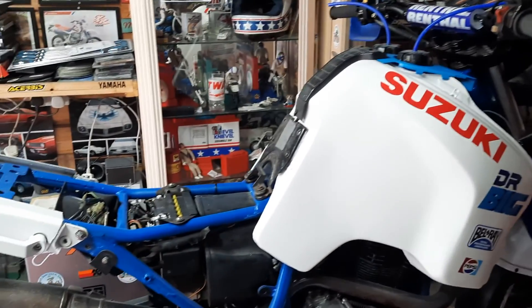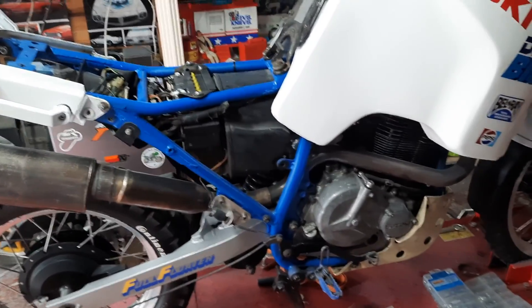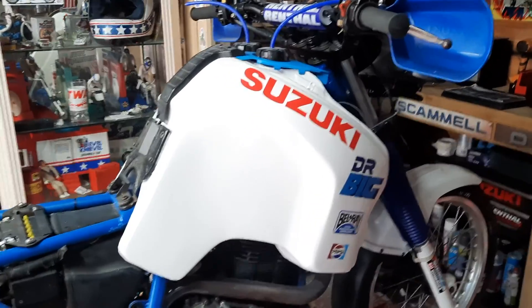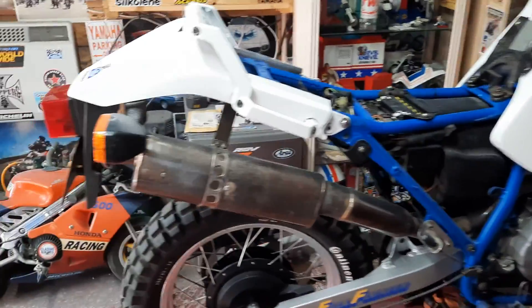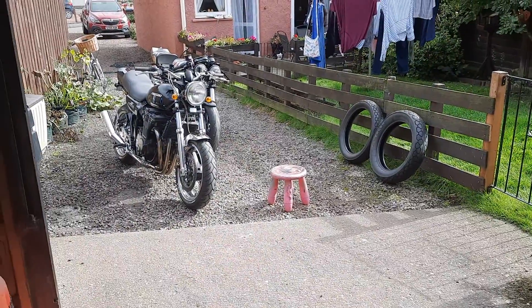I'll make it a Paris-Dakar style. The Pepsi Suzuki was raced by Kevin Schwantz, but it was never actually done in the Paris-Dakar — but hey, I think it'll look really cool anyway. I'll show you in the next update at Ramsey's Speed Shop.